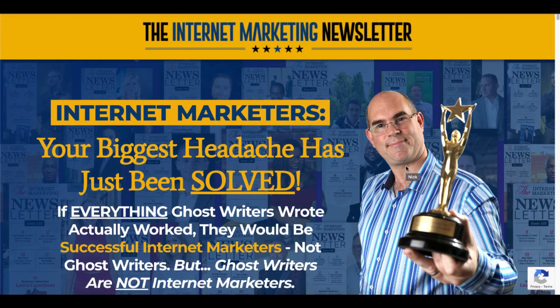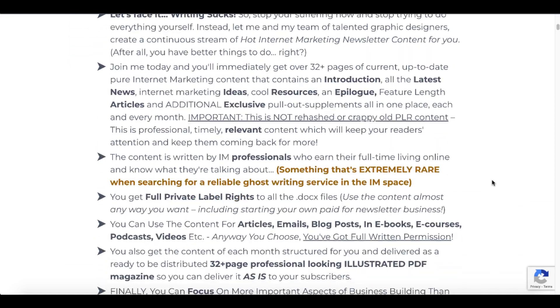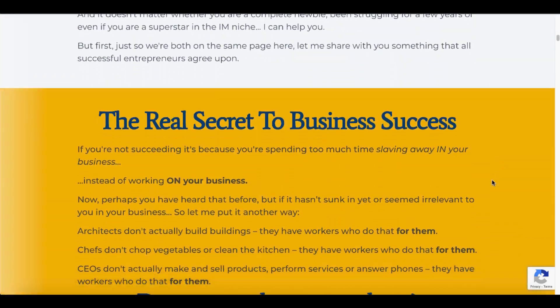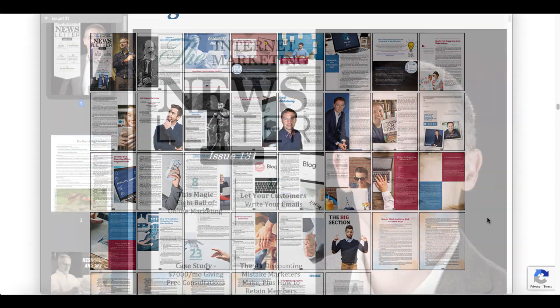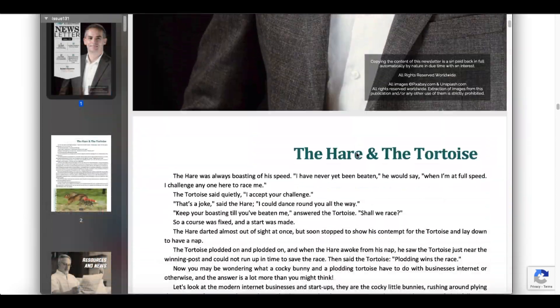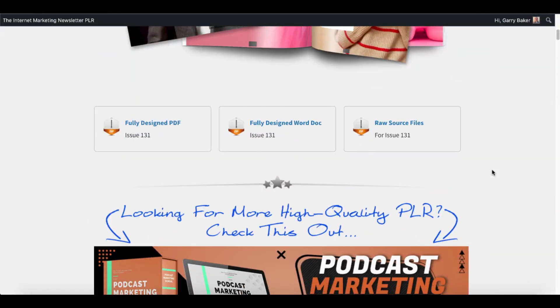That will take you over to the sales page where Nick James is holding a trophy and solving one of your biggest headaches as an internet marketer — the fact that you need tons of high quality content. You can stop wasting your time and pick up the internet marketing newsletter, which you can see a screenshot of here on the sales page. This is the PDF that you'll be able to download inside your members area after you purchase it.